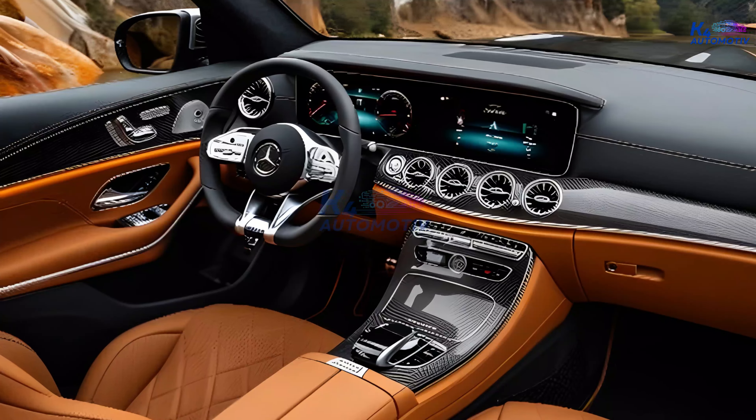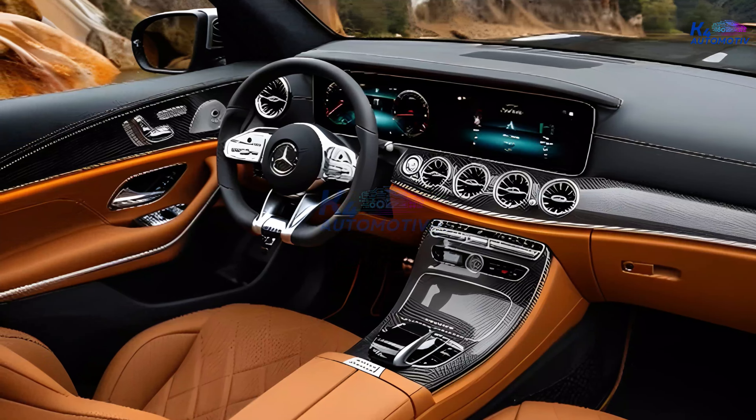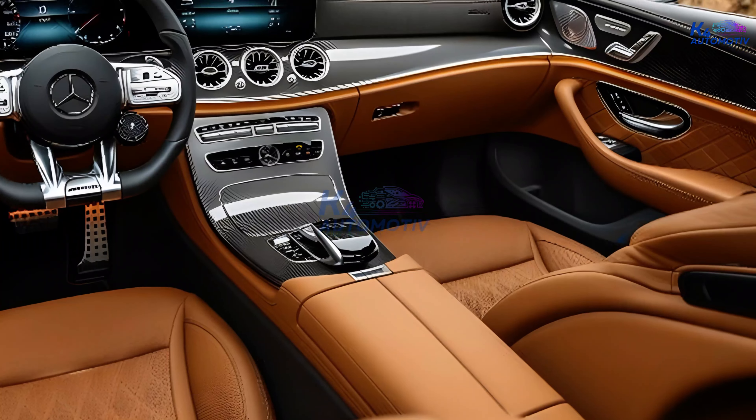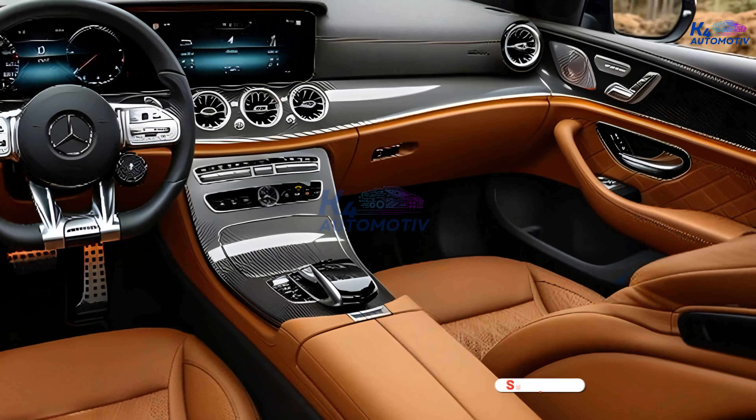Step inside, and you're greeted by a world of luxury and innovation. The GLE's interior is a sanctuary of comfort, featuring premium leather seats, ambient lighting, and a panoramic sunroof that bathes the cabin in natural light.